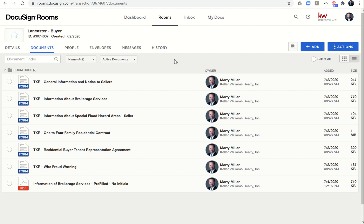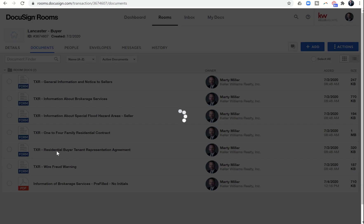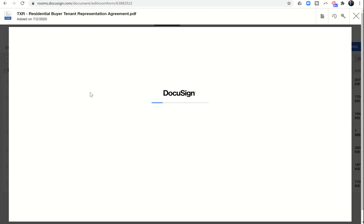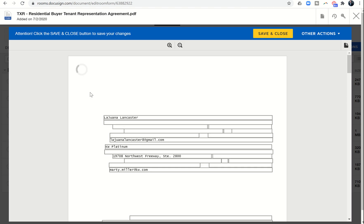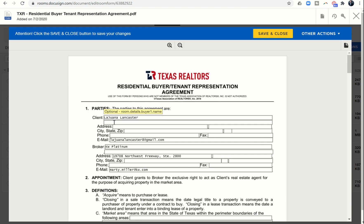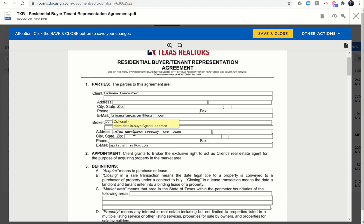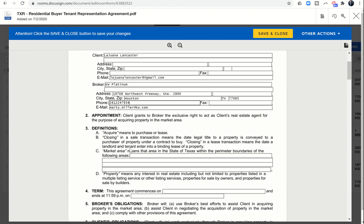Let's go back into the buyer's representation agreement. This is the Texas Association buyer's representation agreement. Because this opportunity is connected to Command, the buyer's information was brought over from Command into DocuSign — you can see her name and email address are already pre-filled. It also has my broker information; the brokerage address didn't have city and state, so I'll drop that in along with my phone number.